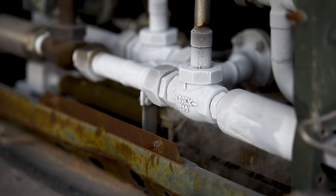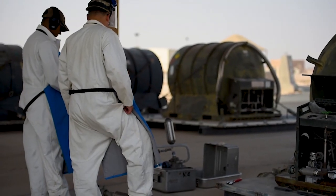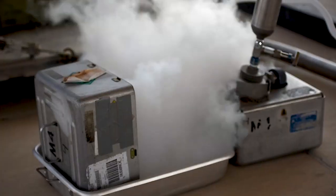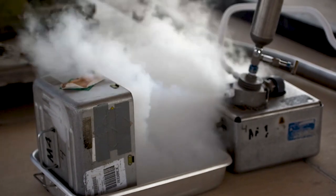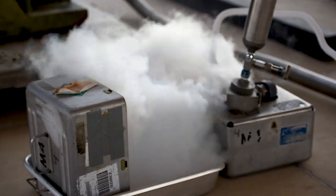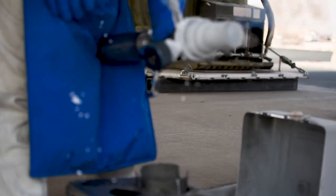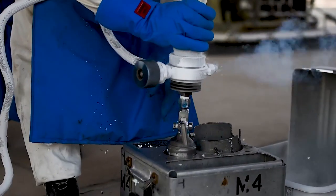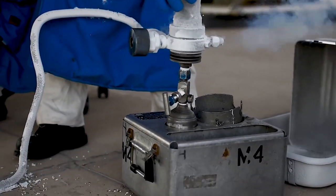The process for receiving samples to test is twofold: either we're receiving samples here locally by drop-off of fuels or compressed gases, or surrounding bases are dropping off their fuels and gases to be tested.